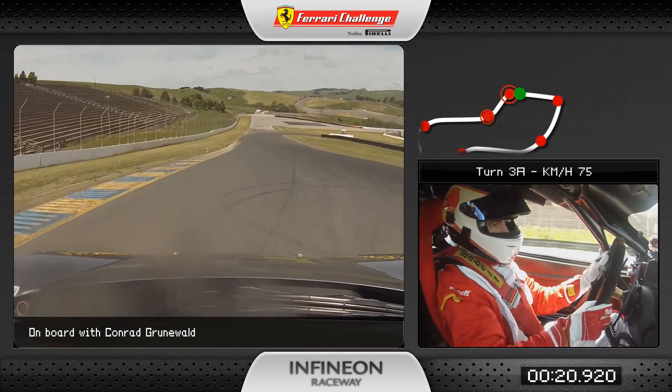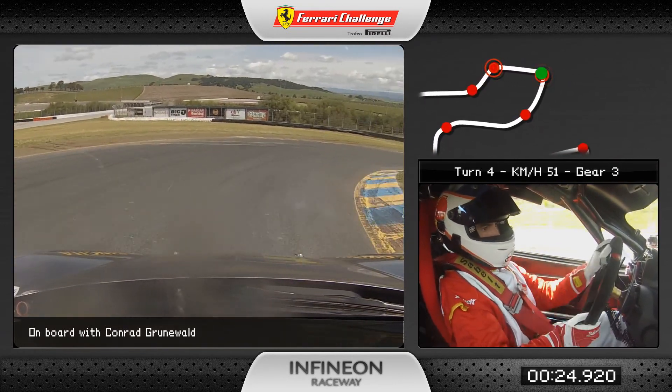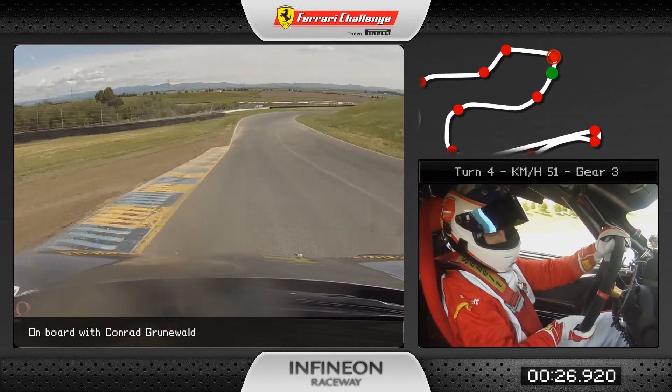We're going to keep it to the left here. The line crests over 3A into a hard brake zone for turn four, one of the slower turns on the track, down to third gear.